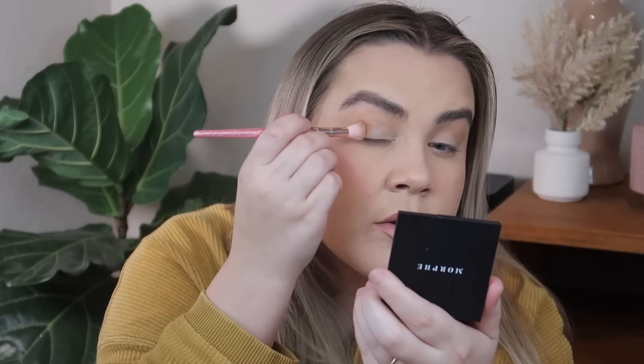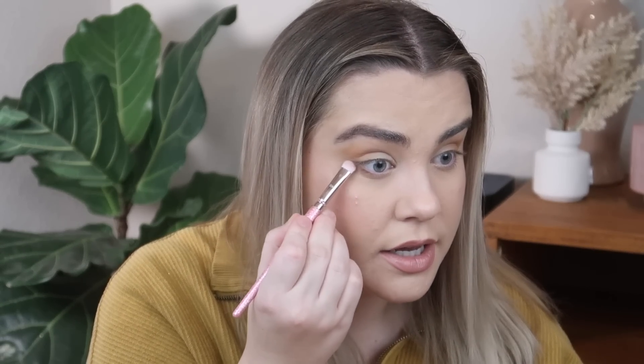For eyeshadow, I'm using the Catrice Sandy Days palette. I have not used this palette before — it still has the plastic protective cover on here, so we are going to try this formula out for the very first time. Here's what the color story looks like. It's really pretty and I thought it would go really well with this shirt I have on. Starting with the shade Bronzed, which is this matte shade — I'm going to put this in my crease and also in my outer corner.